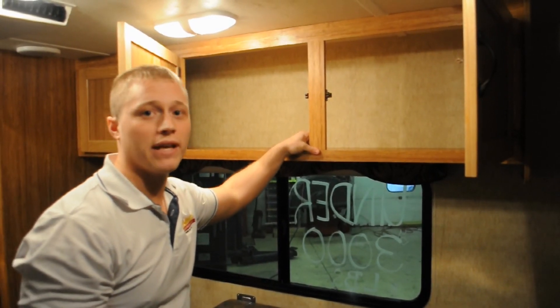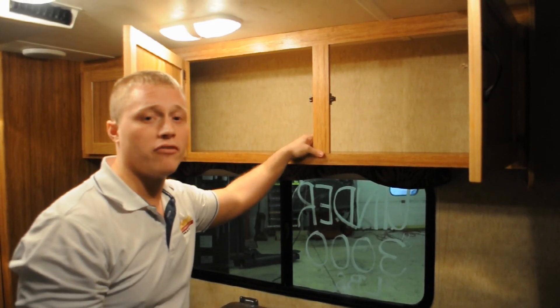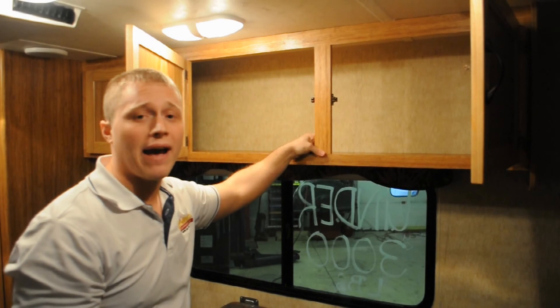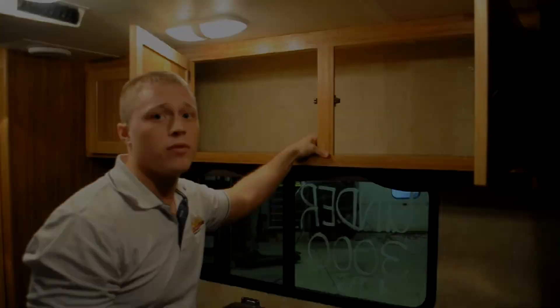The next example is the type of wood they use. As opposed to cherry, oak, or maple like many other manufacturers are using, they use an Italian poplar. This wood weighs about half the weight and it's still got all the same structure because it's screwed into the wall.